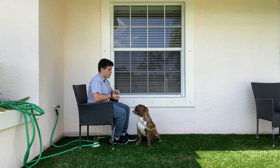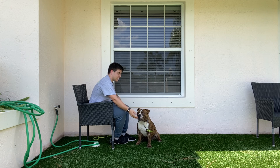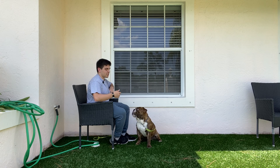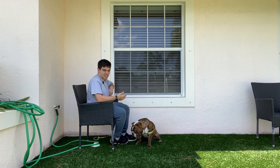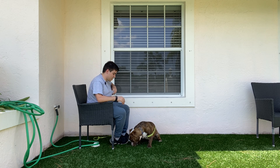Do it again. Ralphie, leave it. Yes. And you can see, after he understands that if he goes towards my hand he doesn't get the treat, he's trying to understand that he doesn't have to do anything to get the treat. Ralphie, leave it. Yes. You see, he didn't even approach my hand — he stopped himself from going towards my hand.